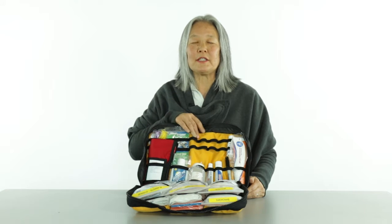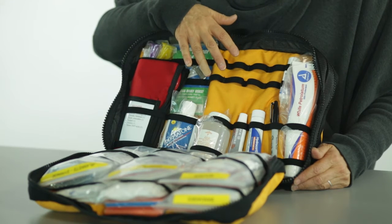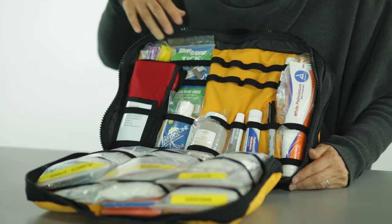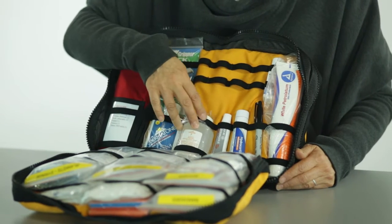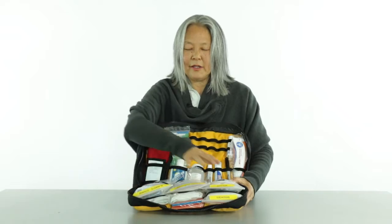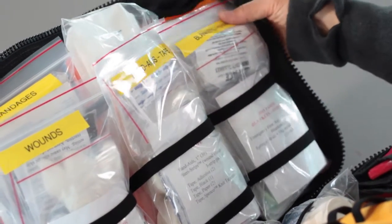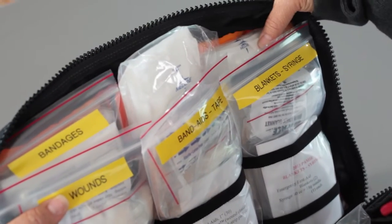Here you'll see places where you can put your personal prescription medications, essential oils, and any other personal items that you might want to loop here and use regularly. There's a red pouch for instruments, CPR mask, sunscreen, and saline solution. On this side we have bandages, band-aids, tape, blankets, and syringe modules and combine bandages back here.